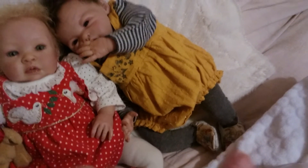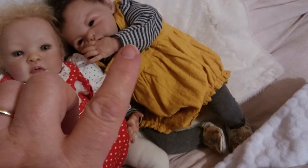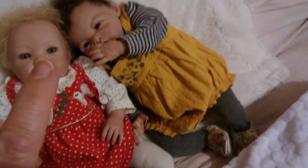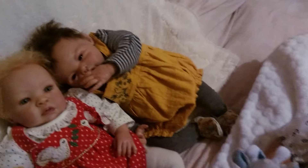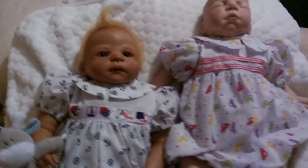Poppy has got a mustard coloured bubble romper on and grey tights underneath it, with a grey and lighter grey striped top underneath that. I've asked her not to suck her thumb but she won't stop, so I'd rather let her suck it than have her crying all the way through the video.